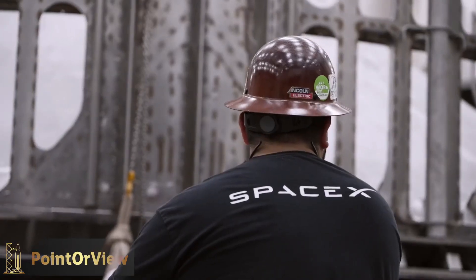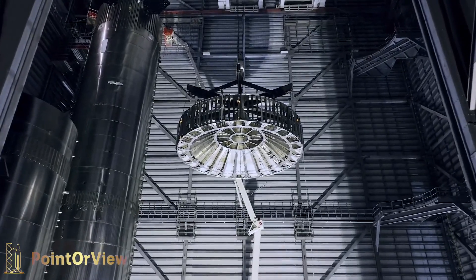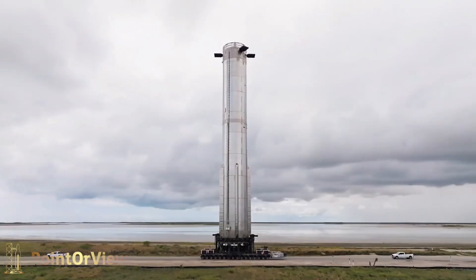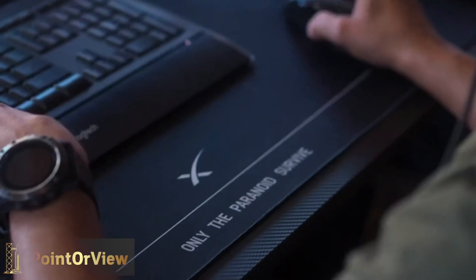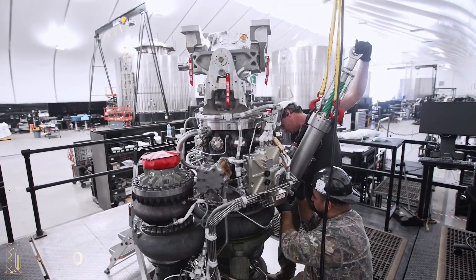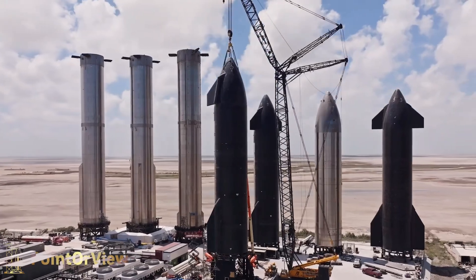First up, we have the new Raptor 2.1 engines. These engines use electric thrust vector control over the previous hydraulic system, allowing for quicker and smoother gimballing action during flight. This not only reduces weight, but also increases reliability by replacing massive tubing inside the engine bay with wire harnesses.